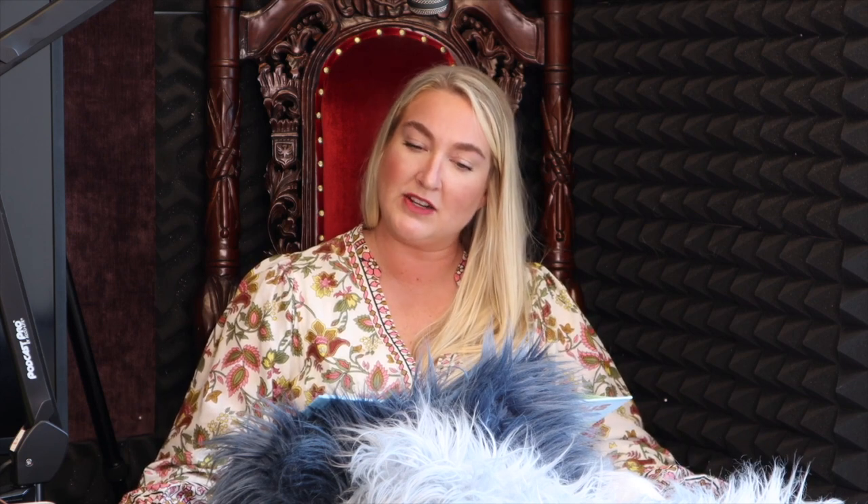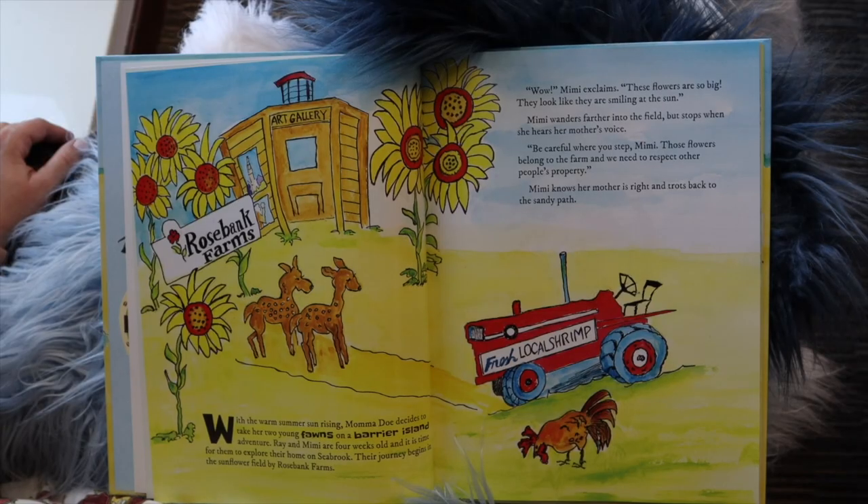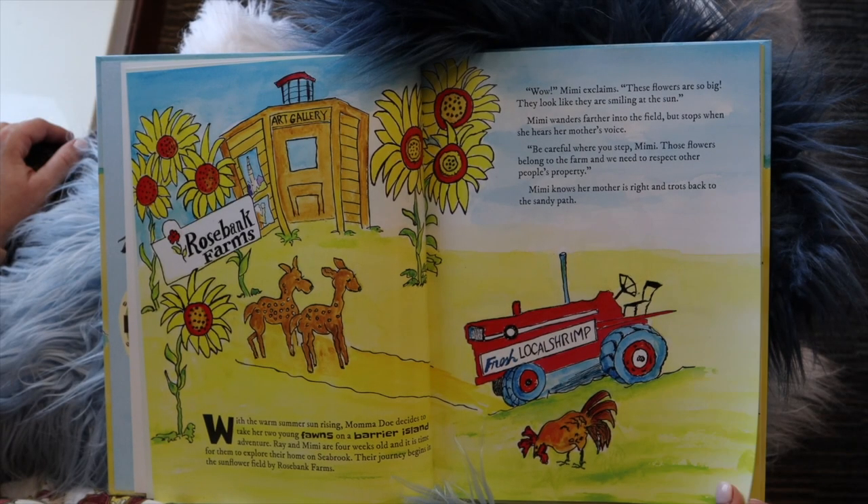"Wow," exclaims Mimi. "These flowers are so big. They look like they're smiling at the sun." Mimi wanders farther into the fields, but stops when she hears her mom's voice. "Be careful where you step, Mimi. Those flowers belong to the farm, and we need to respect other people's property." Mimi knows her mother is right and trots back to the sandy path.